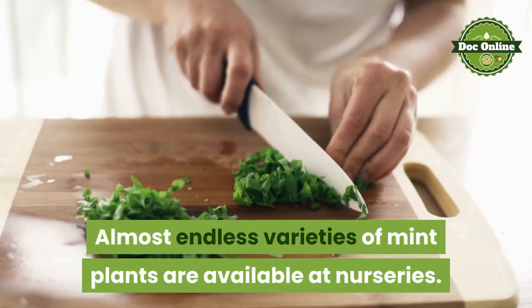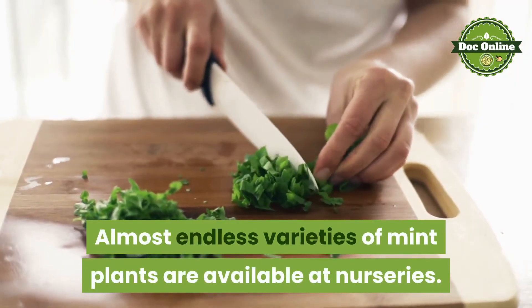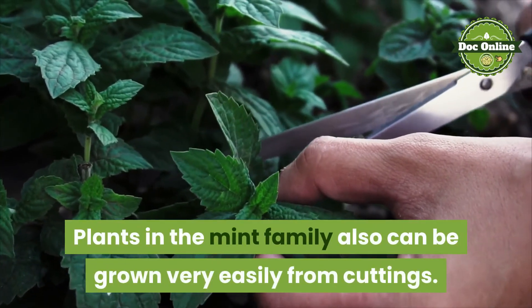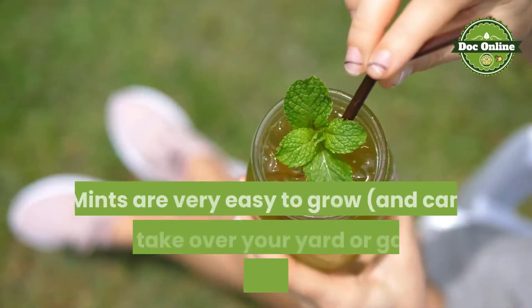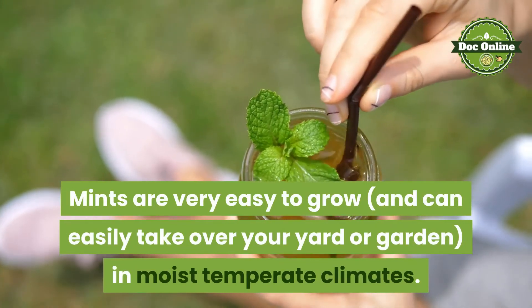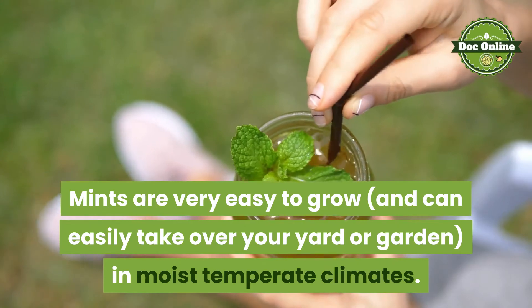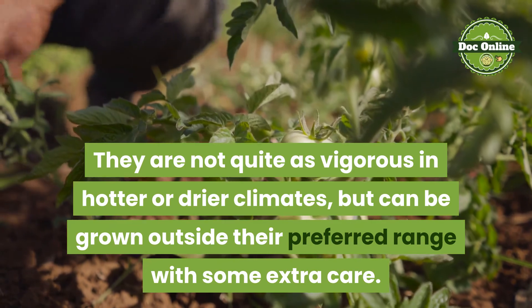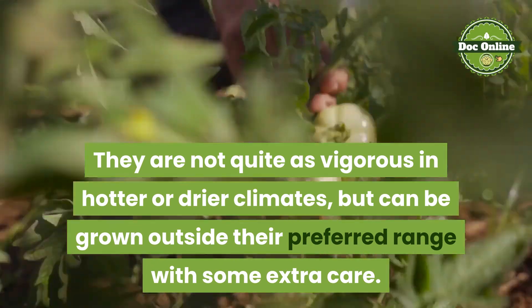Almost endless varieties of mint plants are available at nurseries. Plants in the mint family can also be grown very easily from cuttings. Mints are very easy to grow and can easily take over your yard or garden in moist temperate climates. They are not quite as vigorous in hotter or drier climates, but can be grown outside their preferred range with some extra care.